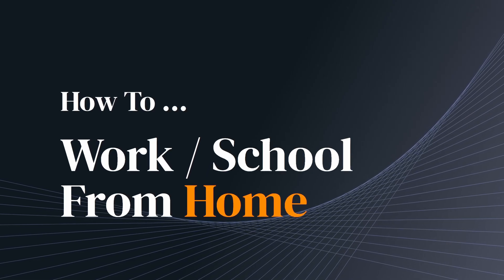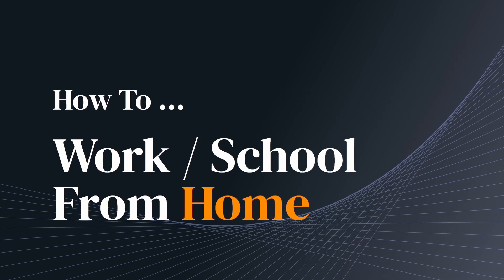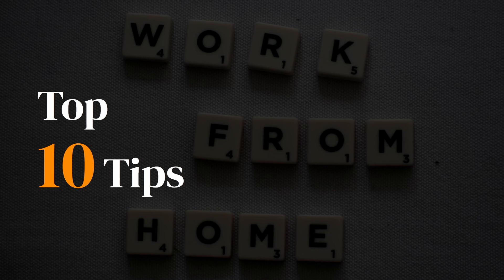I've been working from home successfully for over 15 years. It can be challenging at times, but it can also be very rewarding. So in this video, we'll go over my top 10 tips for working or schooling from home.